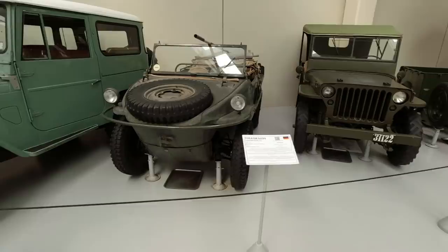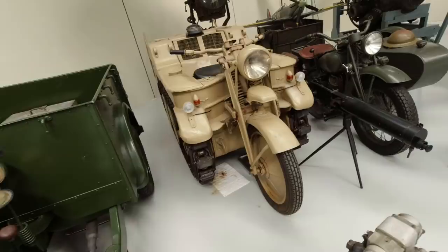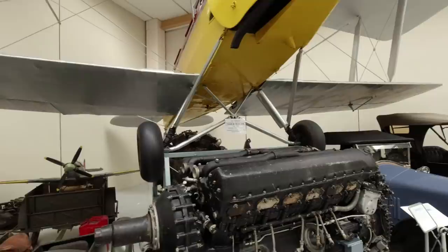A Volkswagen Schwimmwagen. Willys Jeep. And one of these remarkable NSU Kettenkrad - a tracked motorbike, that's rather bizarre. And here's a Rolls-Royce Merlin engine - shame we can't hear that running, that would be loud. It's a reminder that they've got planes: a little Tiger Moth there, and they've got a Vampire lurking over this liner.